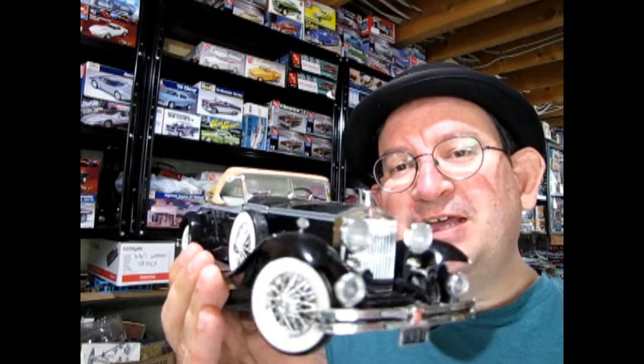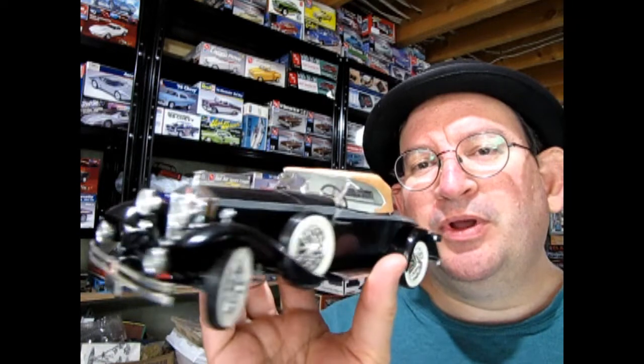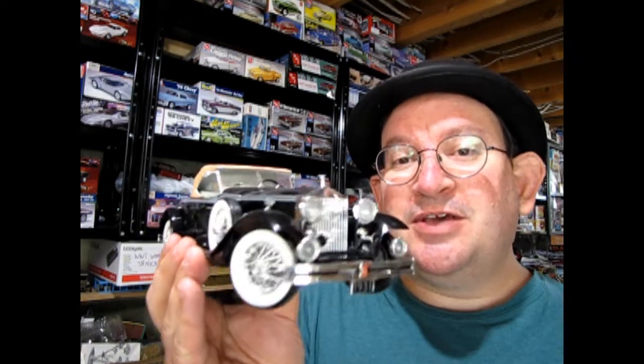Hello once again Monster Hobbies model car garage mechanics. Welcome back to another Monster Hobbies model car garage show-and-shine video. Today we're going to be looking at one of my dad's great models — this is the Rolls-Royce Phantom II, another really great kit from Monogram which has not been on the market since 1982. This is the 1972 version, so without further delay let's go down and check it out.